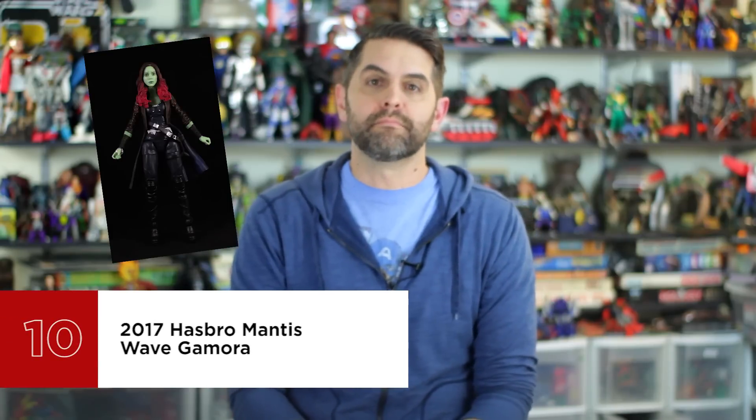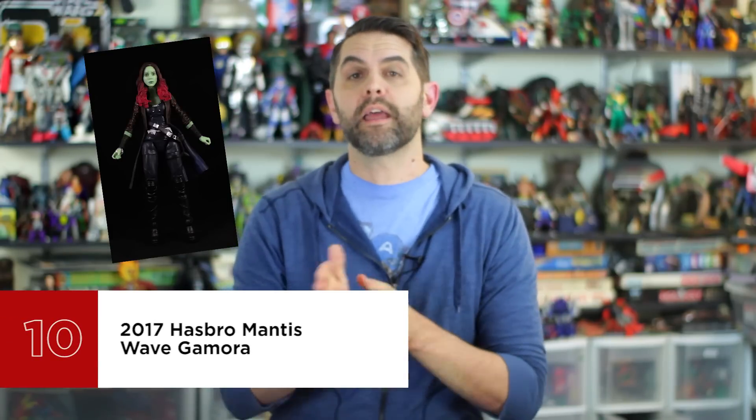2017 Hasbro Mantis Wave Gamora. She's the best non-helmeted, non-tree or raccoon, practically human likeness in the Legends line. The fine silver details on her face are so delicate that it's hard to believe this is a domestically produced $20 figure in a mainstream line. Hasbro's sculpts have always been strong, but they too frequently get lost in the application of heavy, inconsistent paint jobs that lack any depth or range of skin tone. Not so important when it comes to the comic-based figures, but as more movie characters are represented in the line, the more important it is to get those likenesses right. Gamora is a welcome sign of where the line is heading in the future.